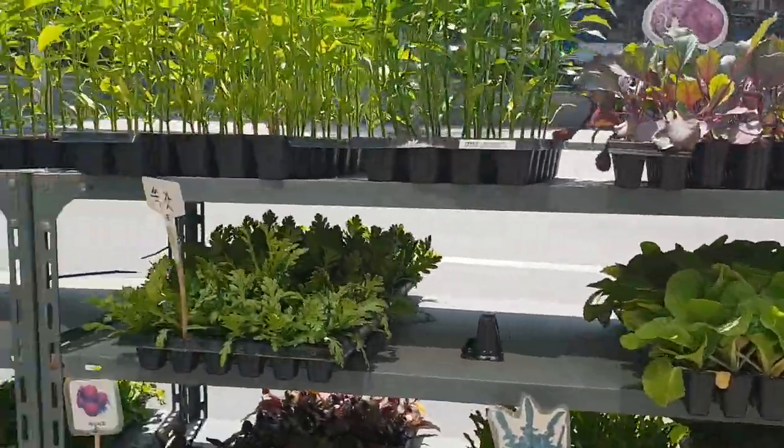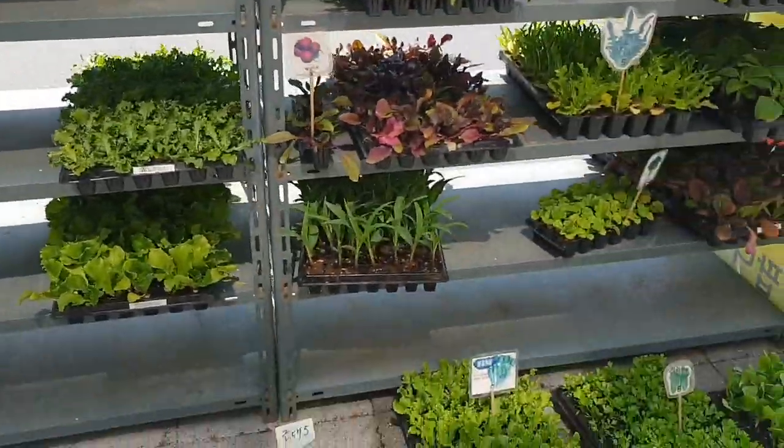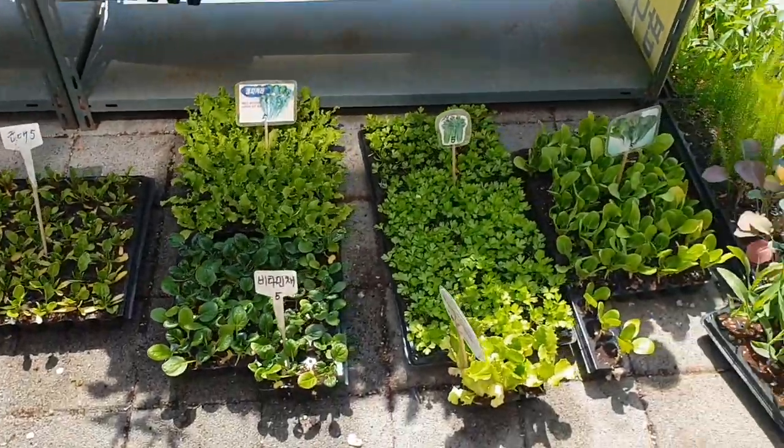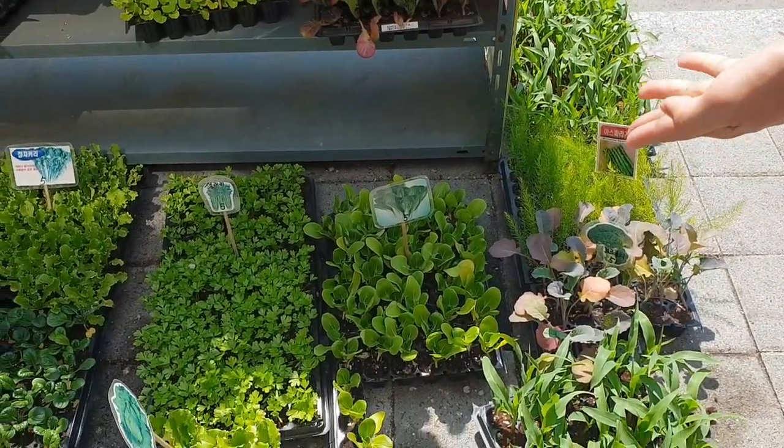This one needs replanting, but it's healthy so that's amazing. We have celery here, broccoli, and pechay.